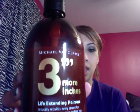I wanted to do a really quick video — I'm on the way out the door to work — but I just wanted to do a quick review on a new hair care system I found. What it does is it pretty much makes your hair grow stronger so that it can grow longer faster. It's called Three More Inches by Michael Van Clark.